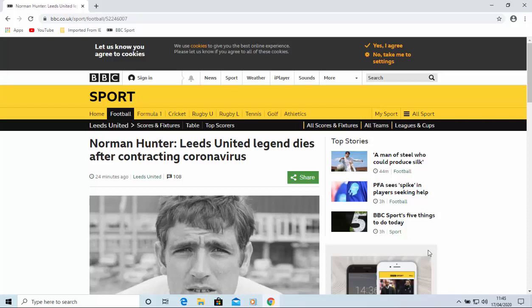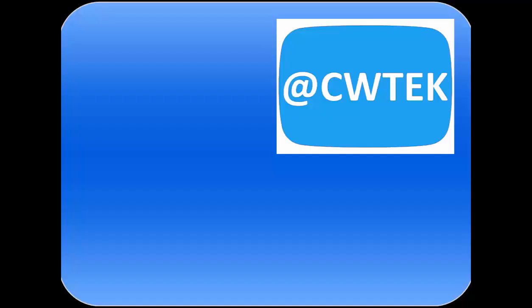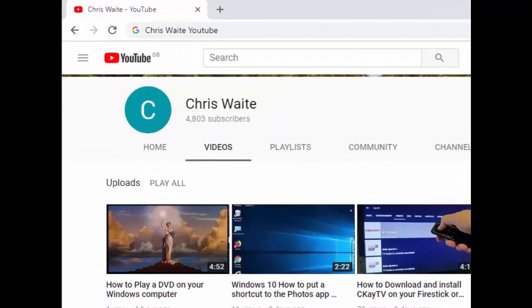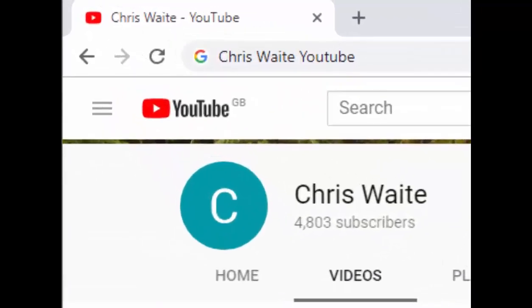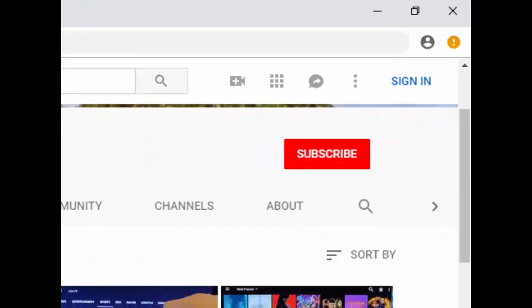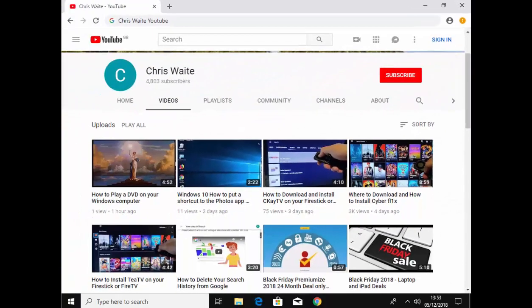Hope this guide helps - thanks for watching. You can follow me on Twitter at CW Tech, check out my other videos by searching Chris Weight YouTube on Google, and don't forget to like and subscribe to my YouTube channel. Thank you for your support.